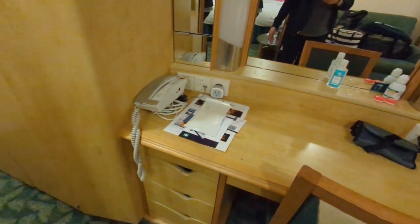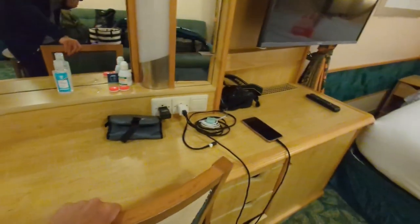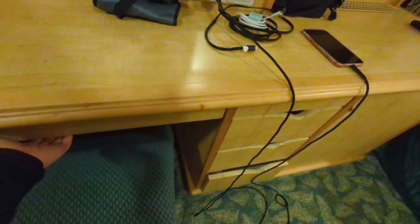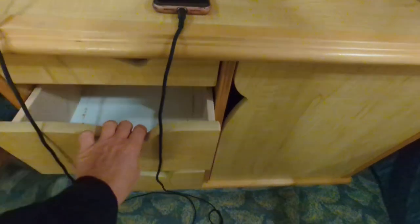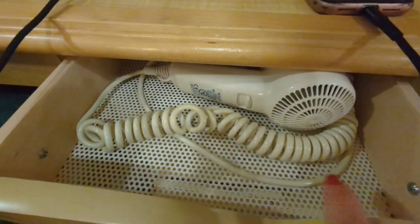There's a desk area with a little phone and some drawers for storage. There's also another drawer and up here is a hair dryer, plus some more doors for additional storage.